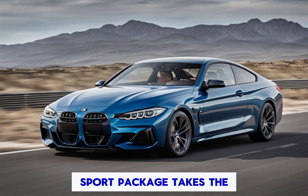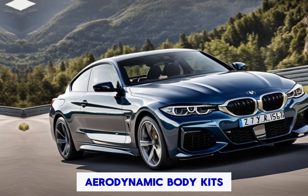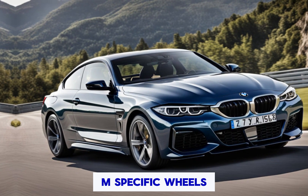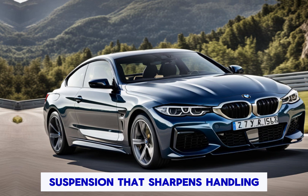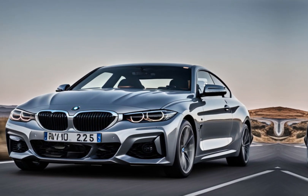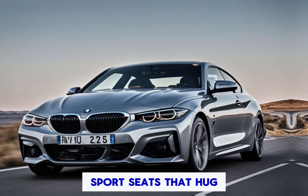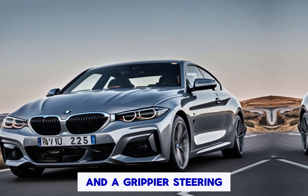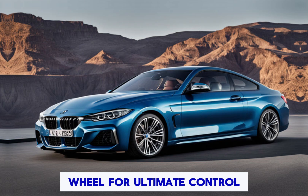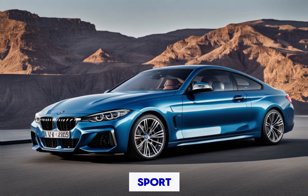M Sport specific touches — the devil's in the details. The M Sport package takes the 4 Series to the next level with sporty upgrades like aerodynamic body kits, M-specific wheels, and a sport-tuned suspension that sharpens handling and gives you a more connected feel to the road. The interior also boasts special M badging, sports seats that hug you in corners, and a grippier steering wheel for ultimate control.